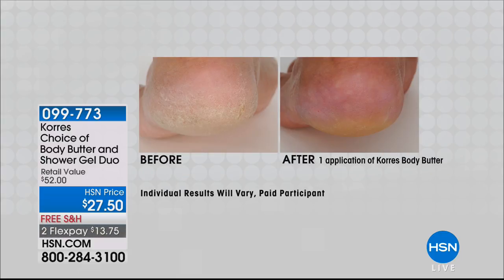Today, for less than the price of the body butter, you're getting the body butter and the shower gel duo, and we have six gorgeous scents for you.